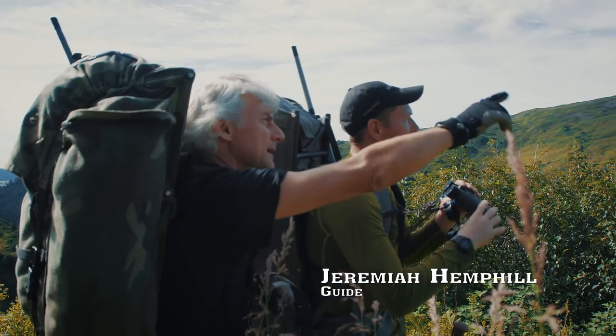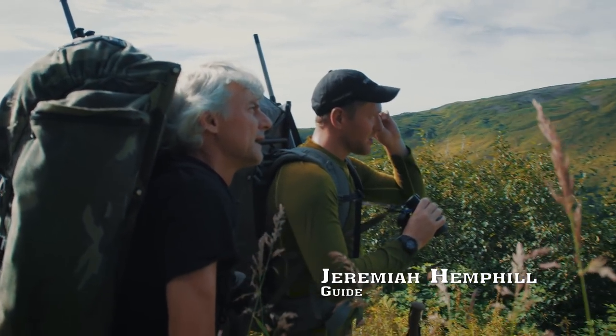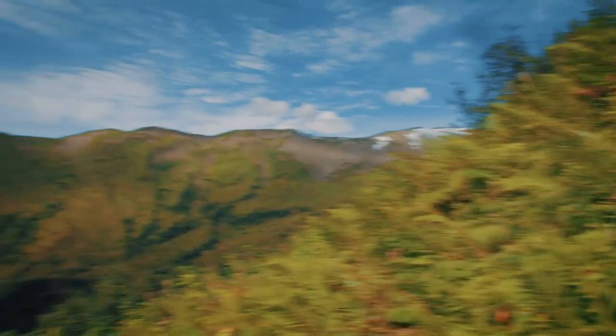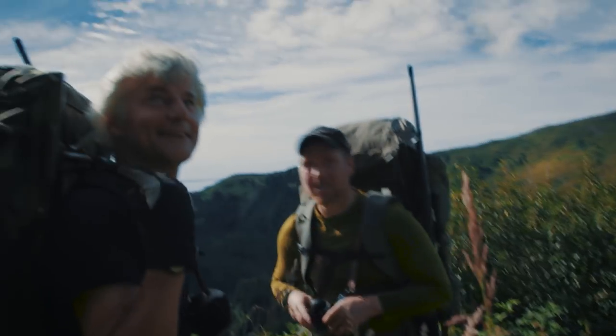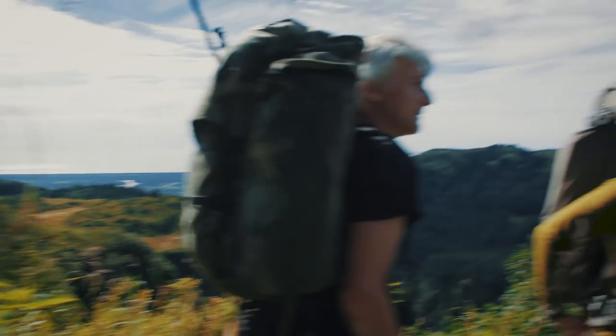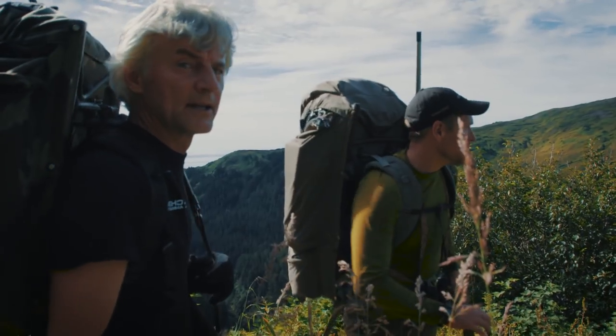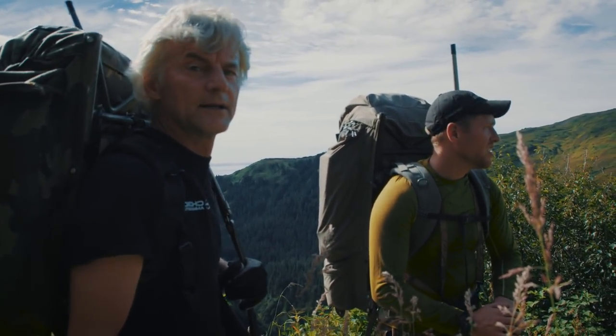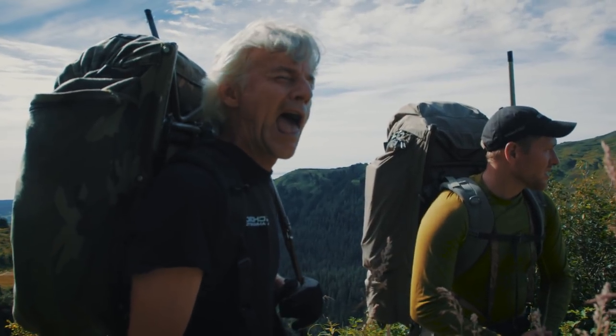We'll be right up in that area, just to the right of that snow patch. It didn't look that far from the plane at all. Yeah, we're almost there — once we hit the creek bottoms it'll be easy. He's just trying not to get wet.